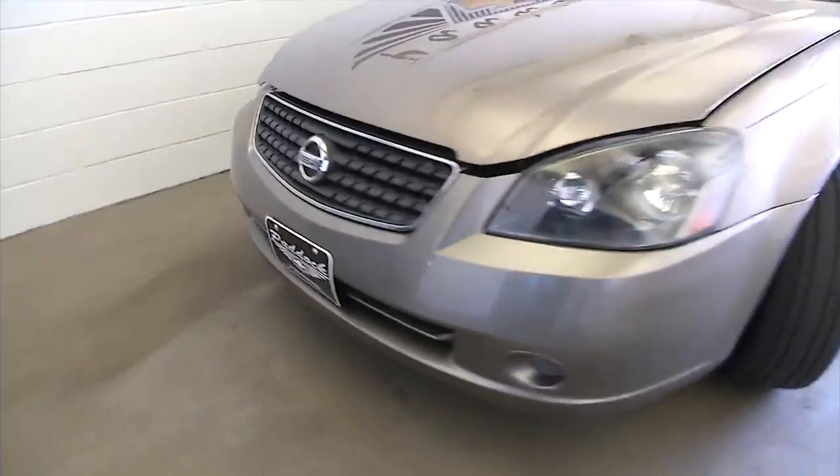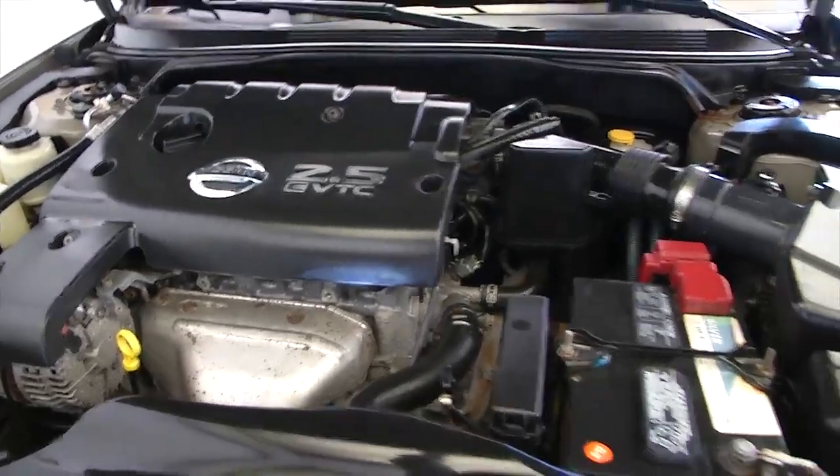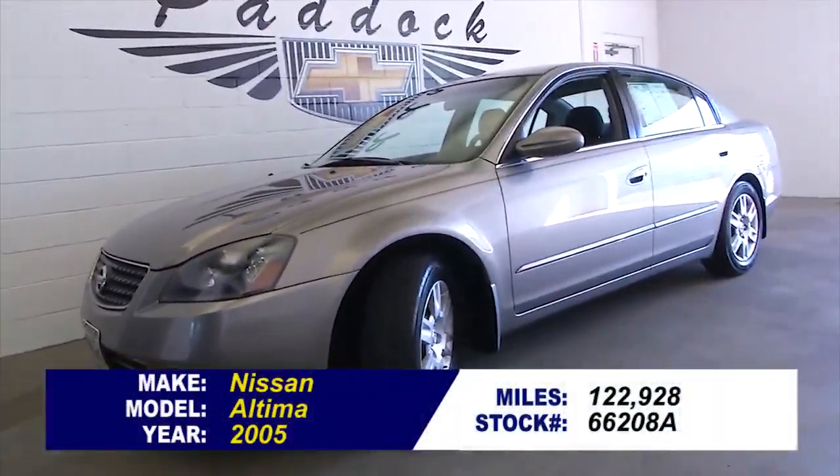Exterior paint looks to be in real good condition. Let's take a look under the hood. If you'd like to find out more, take a test drive, give us a call at 876-0945.